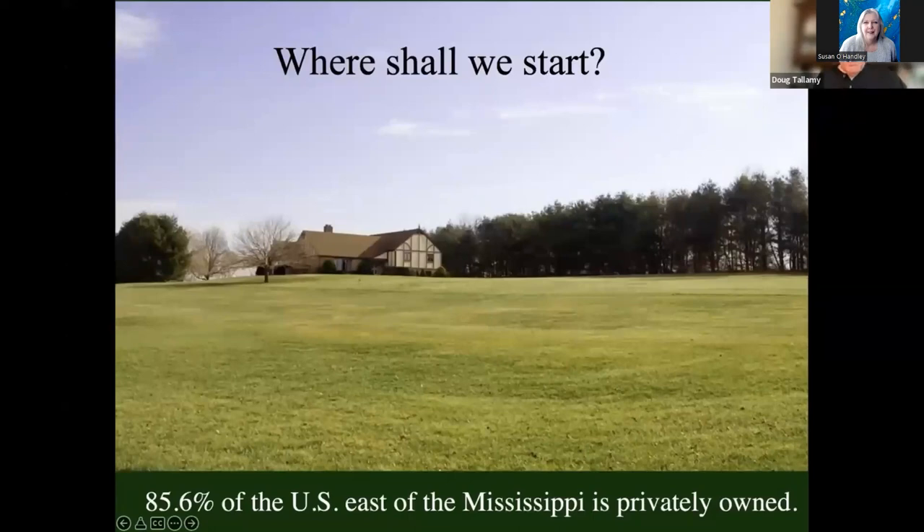Most of the land is privately owned — we can't ignore it. 85.6% of the U.S. east of the Mississippi is privately owned. About 95% of Texas is privately owned. 78% of the entire country is privately owned. If we don't do conservation on private property, we're going to fail, because the places where we've been focusing are too small and too isolated to conserve the amount of nature that we all need.